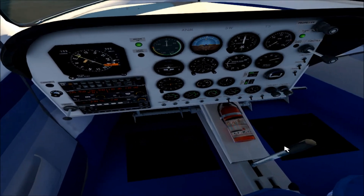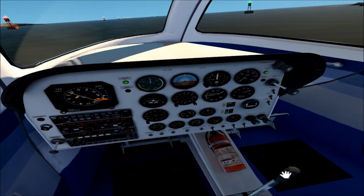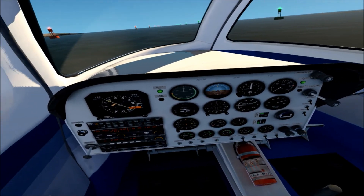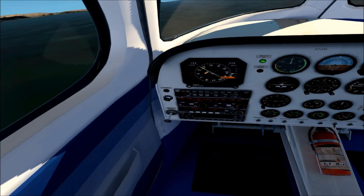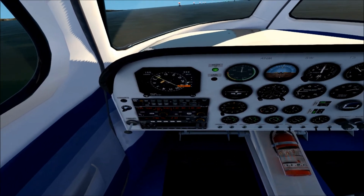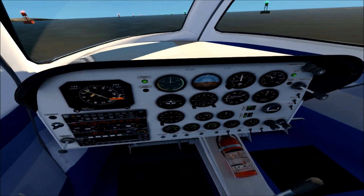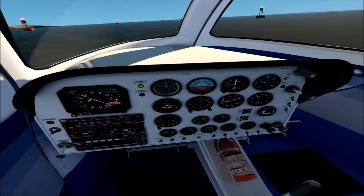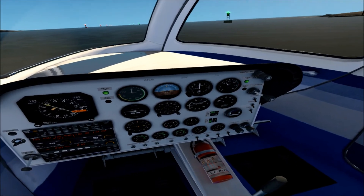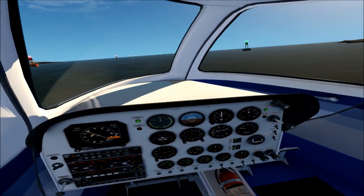This is one of those weird planes that once you get it started, you really can't put it all the way to idle, otherwise the engine will cut off. But I'll see if I remember how to do that — clear prop. We'll let the engine run for a little bit here and get some fuel going.